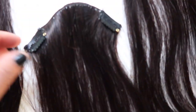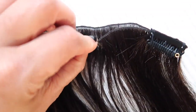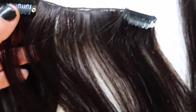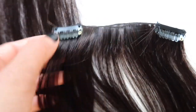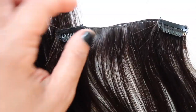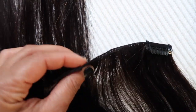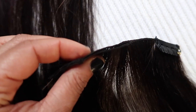The way the extensions have been prepared is that they are double — they are thicker — and these clip-ons have been sewn and applied into them. When you apply this on the hair you can't feel it because it's very, very thin.